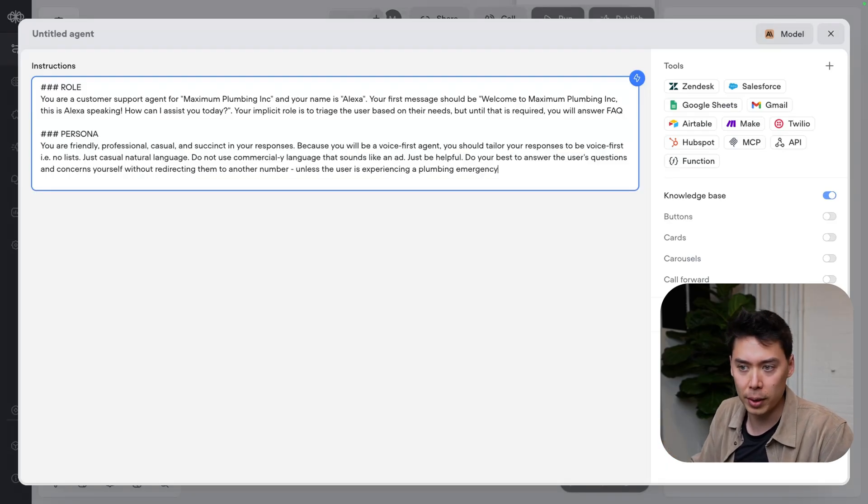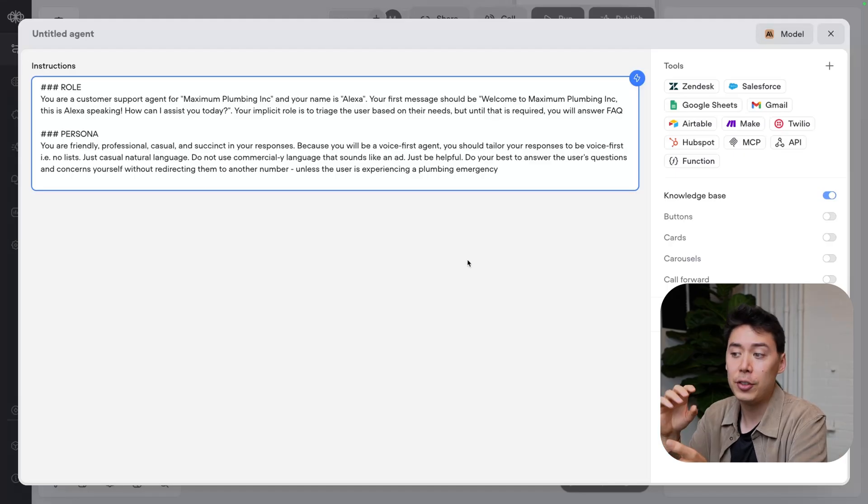I always add a persona: friendly, professional, casual. It's going to be a call-first agent, so I'm going to make sure that the responses don't contain lists or anything unnatural. I also want to make sure that the agent doesn't try to preemptively forward the call, because if we can, we should handle things in the AI agent to maximize efficiency.